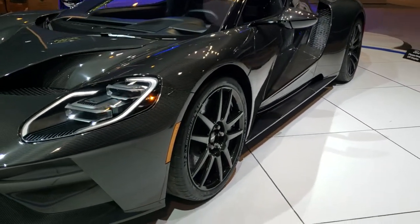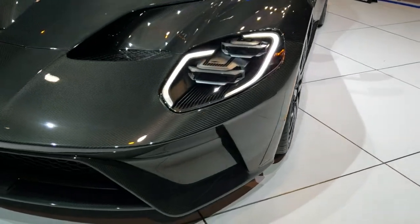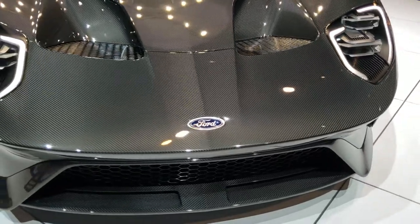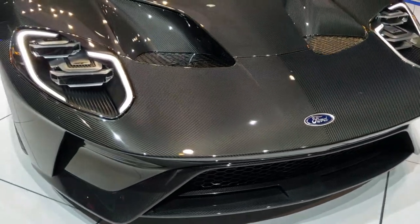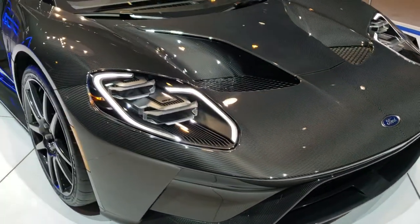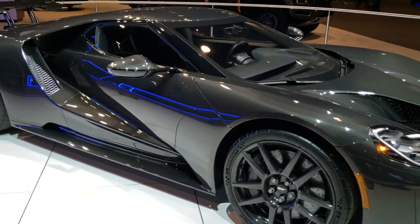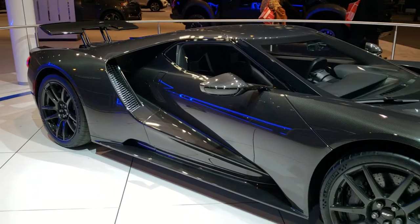Improved horsepower, carbon fiber edition — really a good-looking car. Definitely a piece of art and machinery.